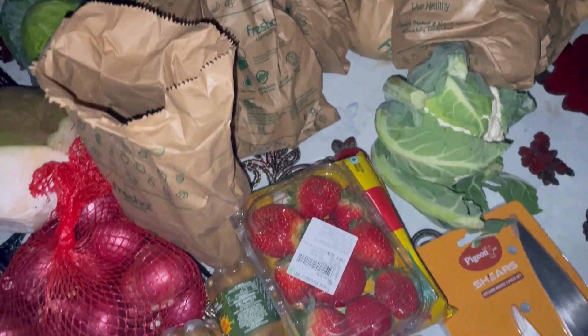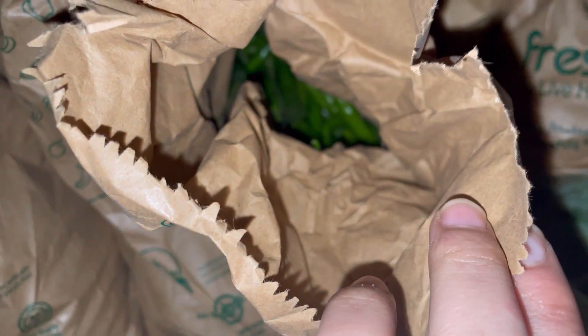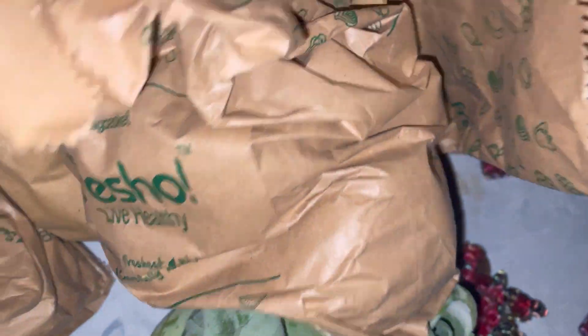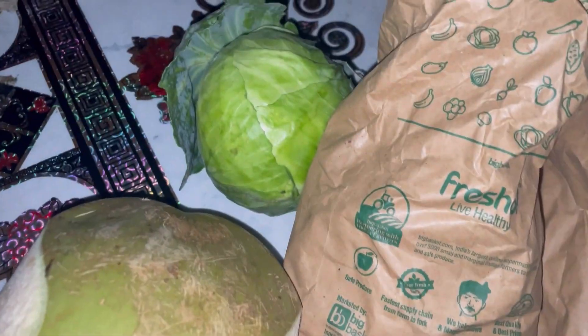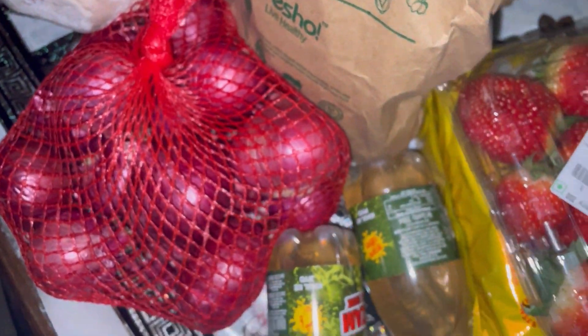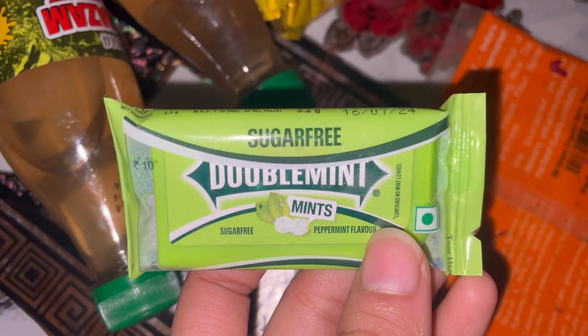As-salamu alaykum guys. I just received the groceries which I'd ordered. I ordered some veggies — carrot, beans, peas, and then we have green chilies in there. We have oranges and tomatoes. We also have some lemon in here. Cabbage and cauliflower. Coconut water. Onion. Some refreshments for ourselves — this is Center Fresh mint, and then this is Double Mint.